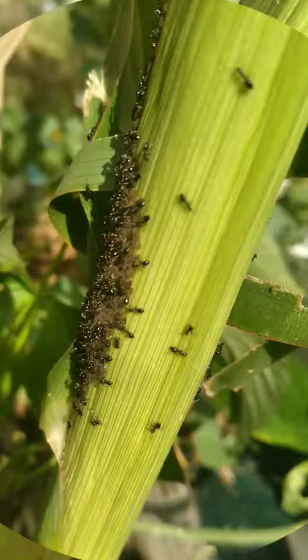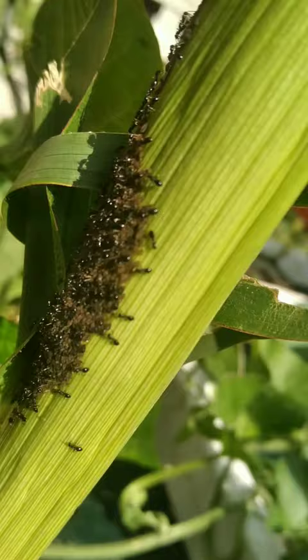They secrete a sticky substance called honeydew, which is very sugar-rich, which attracts the ants, and the ants feed on the honeydew. They have a symbiotic relationship with the ants that protect them from natural enemies.